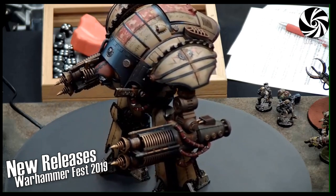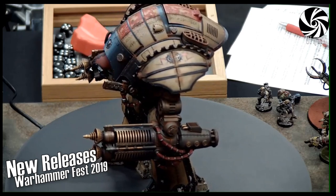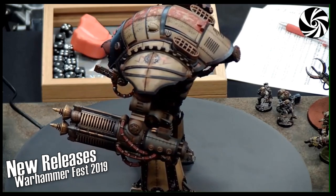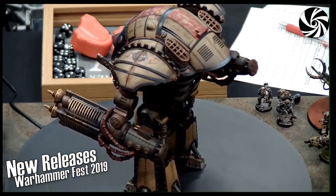There might be more than one brain in a jar — perhaps a series of linked brains in jars. The Omnissiah approves, it seems.